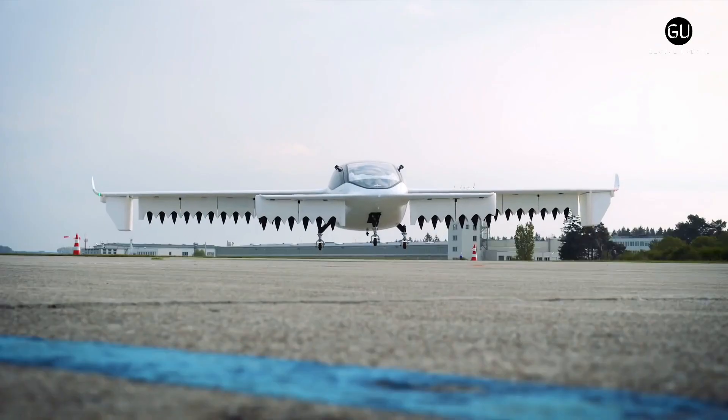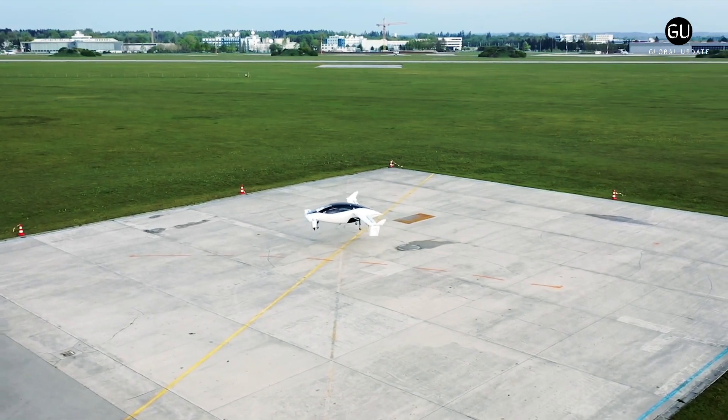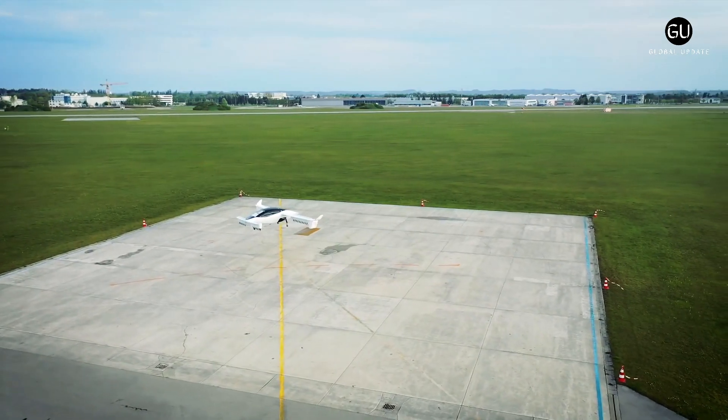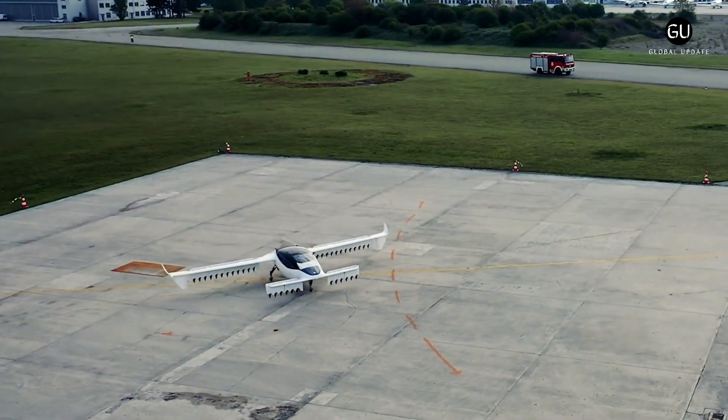Lilium GmbH plans to found an air taxi service for urban air mobility with the Lilium Jet. The company expects that pilots will be needed for around 10 years until autonomous flights can take over. The Lilium 5-seater jet received a Red Dot Award, design concept for best of the best.